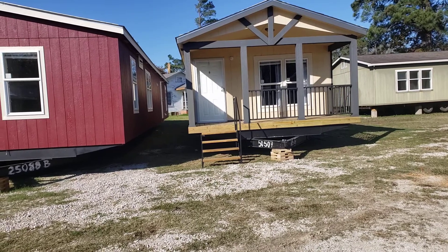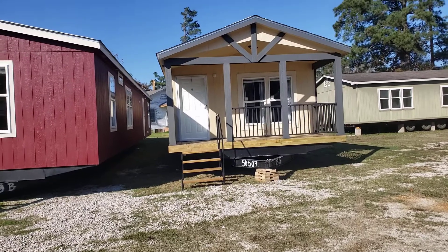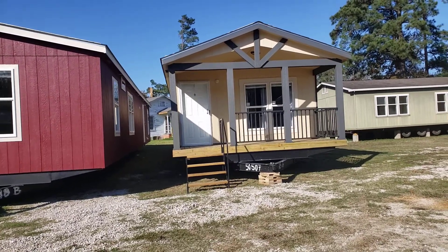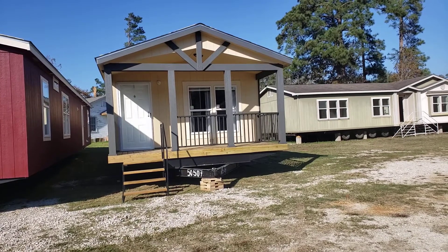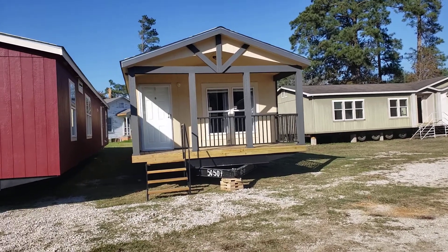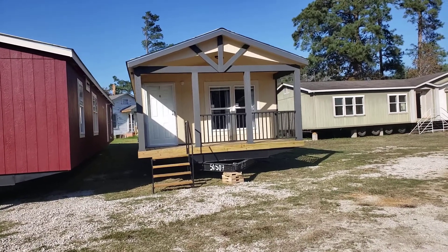Hey, greetings from Solitaire Homes in Lufkin. Today's December the 22nd — just wanted you to know that because these little porch houses don't last long, two or three weeks max.